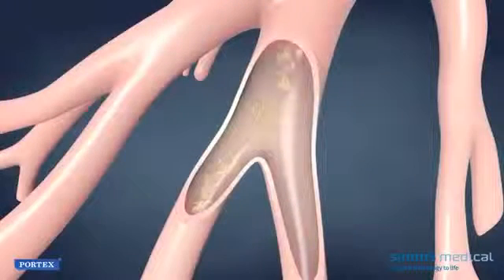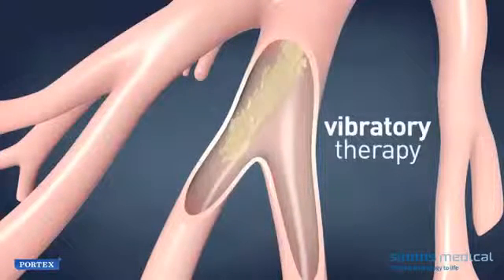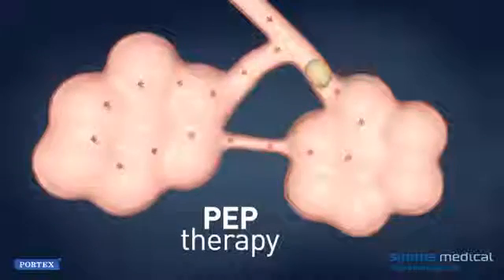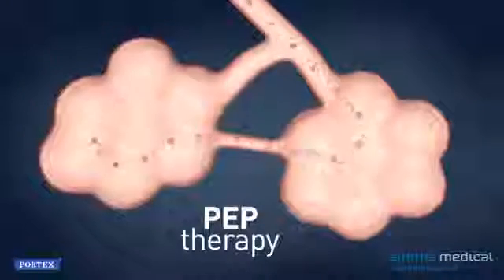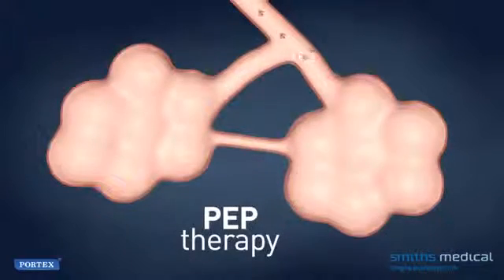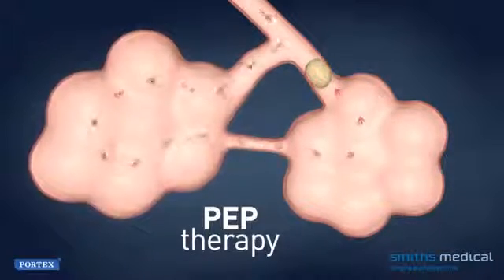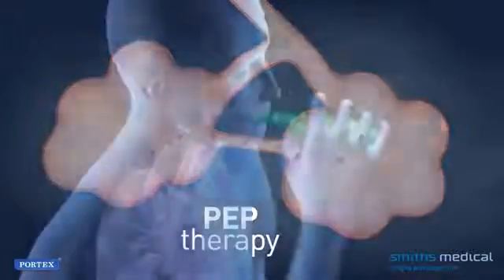Vibratory PEP therapy combines two effective treatments: vibratory therapy, by which airflow vibrations gently shake airway structures to loosen excess mucus, and PEP therapy, or positive expiratory pressure, which creates a force that splints airways open during exhalation and pushes air behind mucus, promoting the movement of the mucus towards the large airways where secretions can more easily be coughed up.